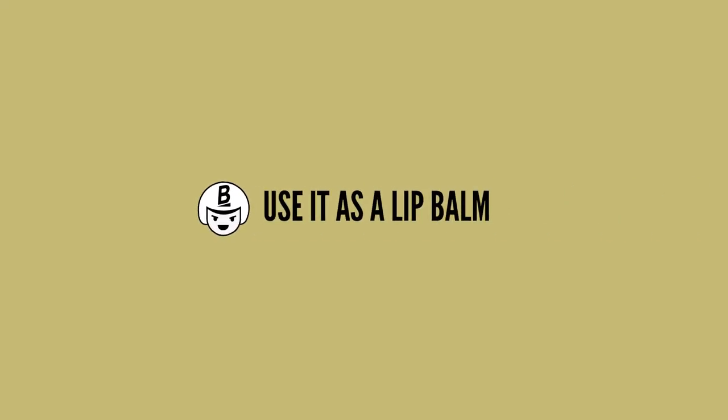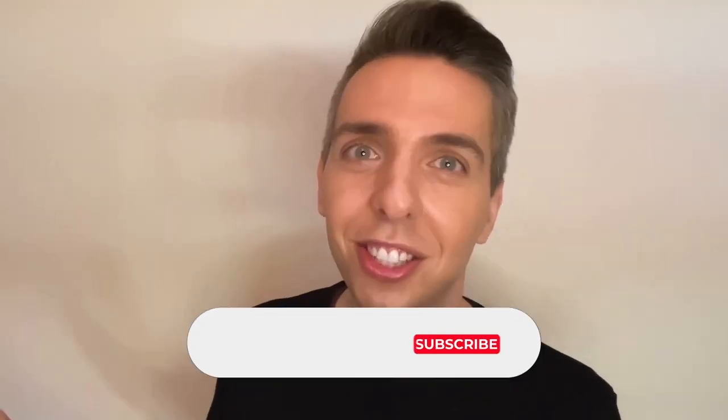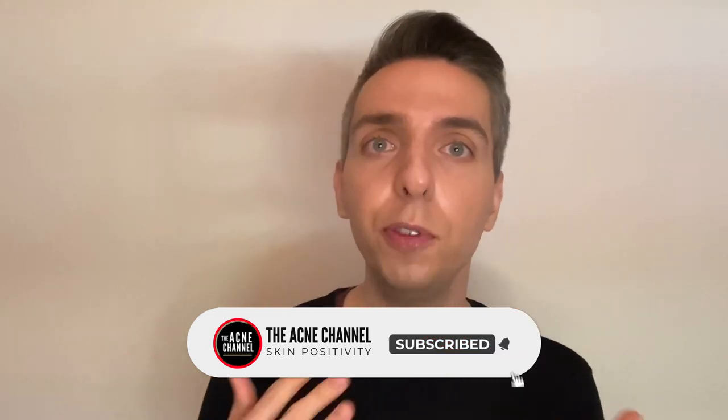Tip number two: use it as a lip balm. Good old petroleum jelly is actually my favorite lip balm, especially during the night. It creates a nice protective barrier on your lips and holds that moisture in. For extra plumpness, you can first apply a drop of hyaluronic acid serum on your lips and then lock it in with Vaseline. This is such a great way to offset dry cracked lips. If you are dealing with acne breakouts around your lips, petroleum jelly is a safe choice because it's literally just one ingredient. A lot of lip balms have tons of added ingredients, many of which are comedogenic and end up causing breakouts around the lips. Vaseline, on the other hand, does an amazing job keeping lips moisturized and doesn't cause breakouts — it's a win-win.